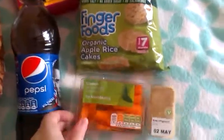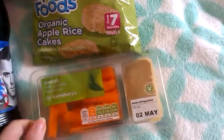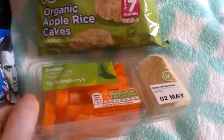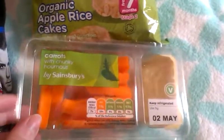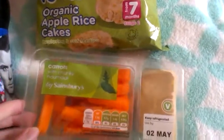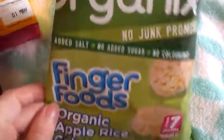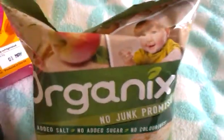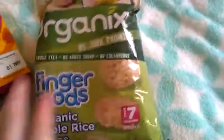So first I'm going to start off with the Sainsbury's Carrots with Tunky Hummus. I've got these before but I just thought there's a good little healthy snack to snack on. I've got some Finger Foods Organic Apple Rice Cakes for my nephew when he comes to visit — you'll notice he's got them in my hand.